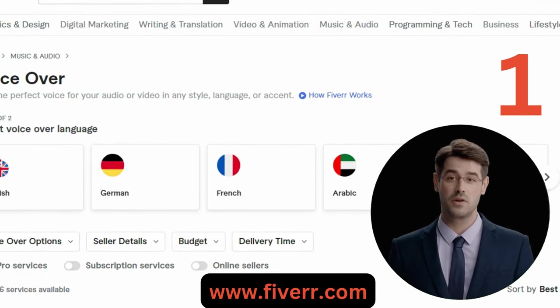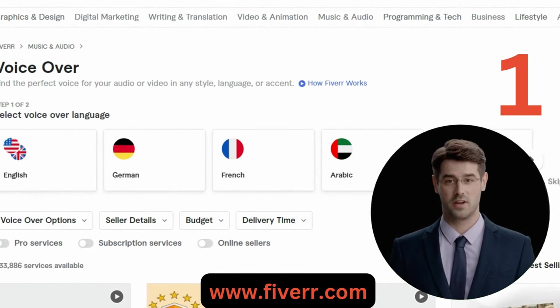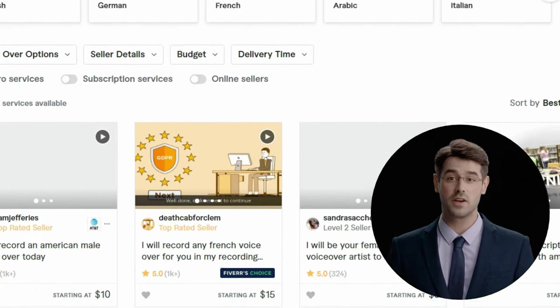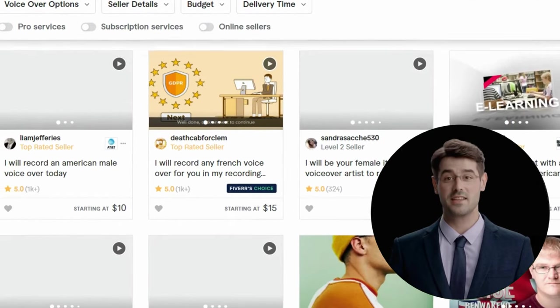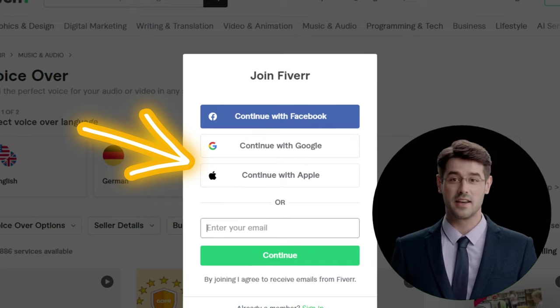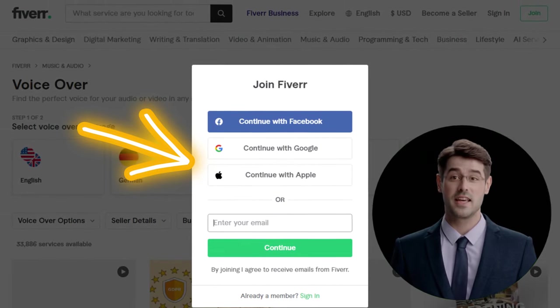One: Fiverr is a popular freelance marketplace where you can offer your voice acting services to clients from all over the world. Offering your voice acting services to customers worldwide is simple with Fiverr. Create a profile, highlight your talents, and begin to receive job offers.